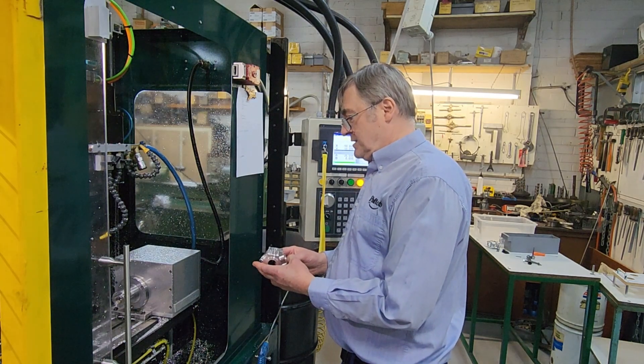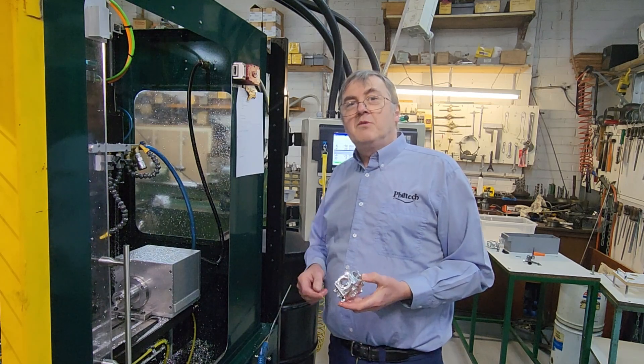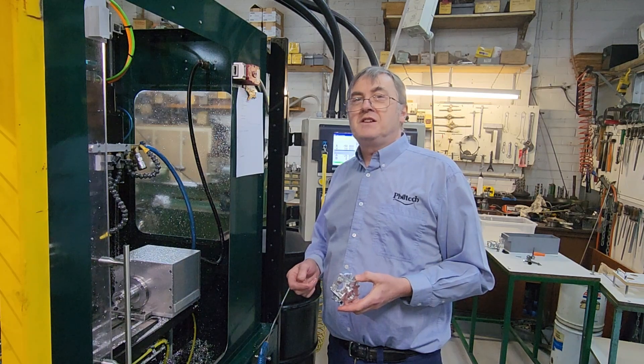Another finished crankcase. G'day, Phil from PhilTech here. Today we're going to talk about where we're up to with the production of the Leslie V12 engine.